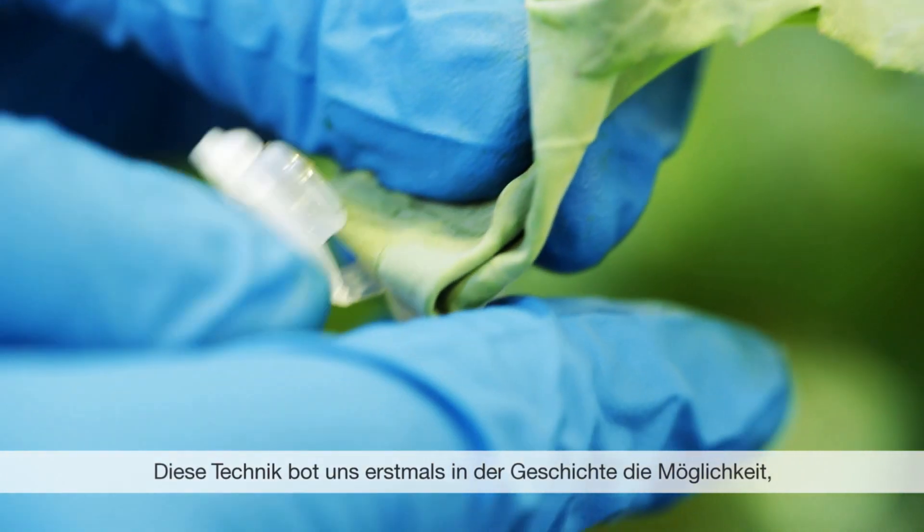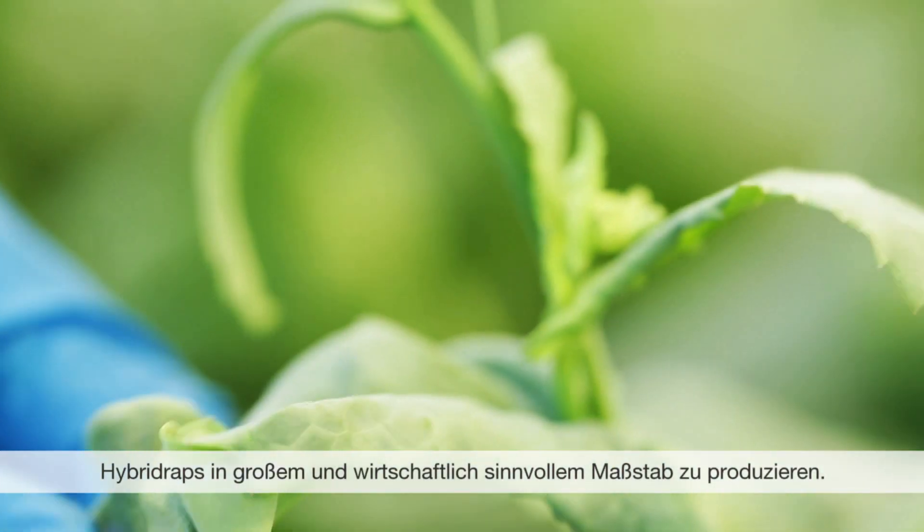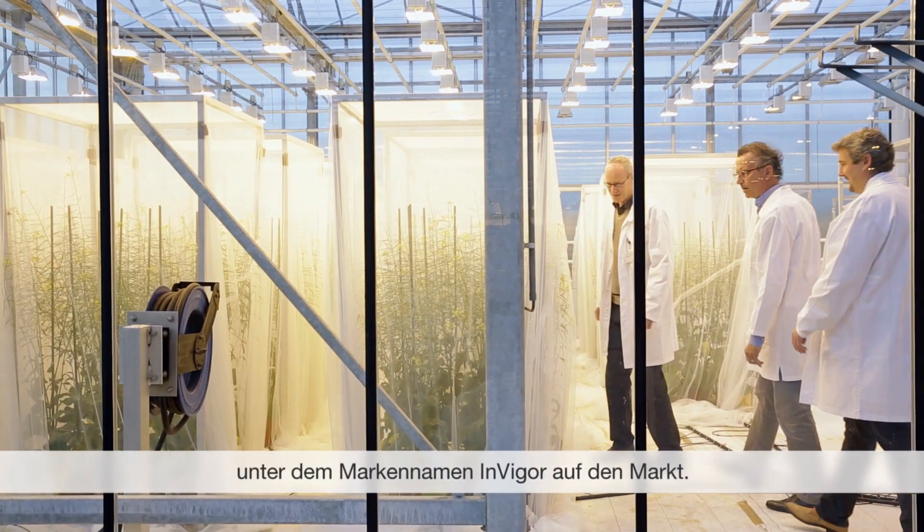That technology enabled us, for the first time in history, to produce hybrid canola varieties on a large scale and in an economically feasible way. The first hybrid was launched in Canada under the brand name InVigor exactly 20 years ago.